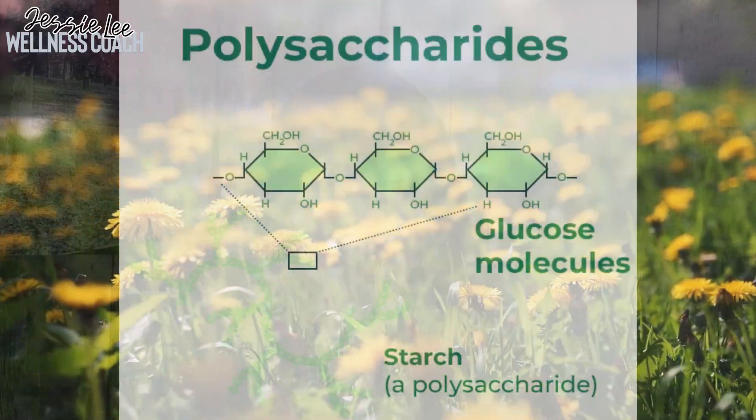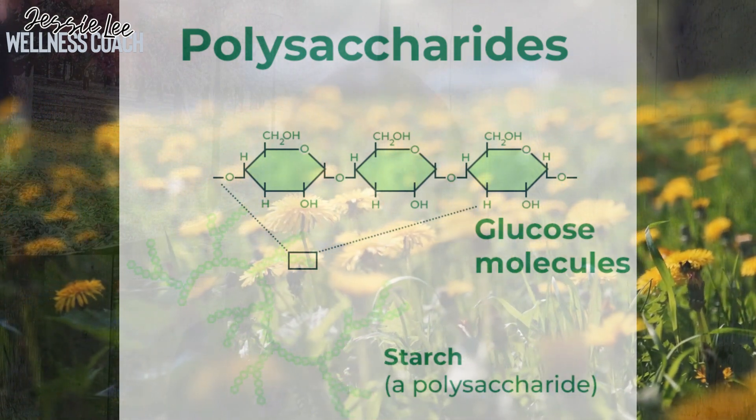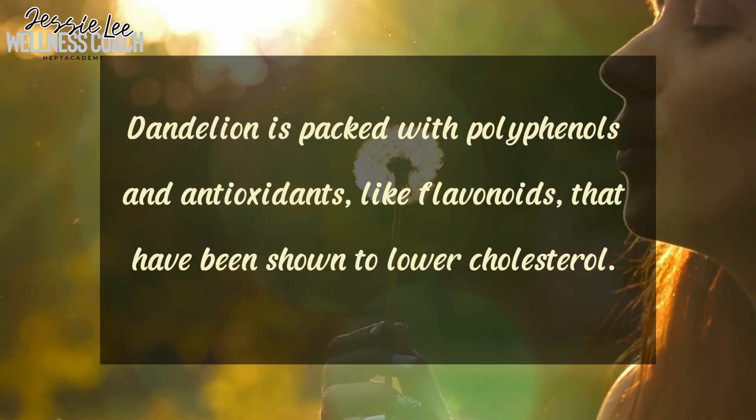Number four is regulating blood sugar and cholesterol levels. Dandelion contains polysaccharides, which are complex carbs that can help keep your blood sugar level in check by slowing down the absorption of glucose in your bloodstream. This means you are less likely to experience those annoying spikes in blood sugar after meals, leading to better overall control of your glucose levels. Additionally, dandelion is packed with polyphenols and antioxidants like flavonoids.